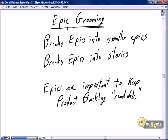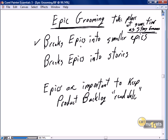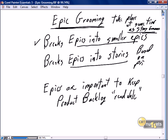Finally, a brief discussion on epic grooming. Epic grooming takes place at the same time as story grooming — we don't have a separate epic grooming party. Epic grooming is breaking epics down into smaller epics or into stories based on priorities. If an epic is not on the radar for the next two to three sprints, we're not going to break it down yet — we'll leave it as an epic on the product backlog for future consideration.